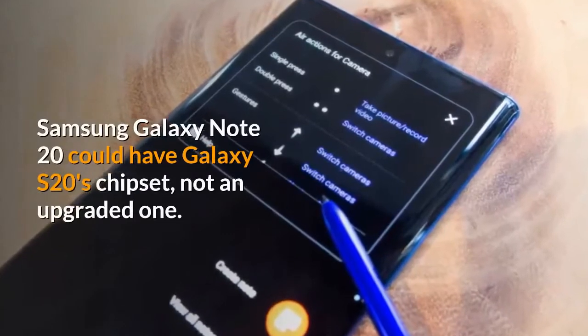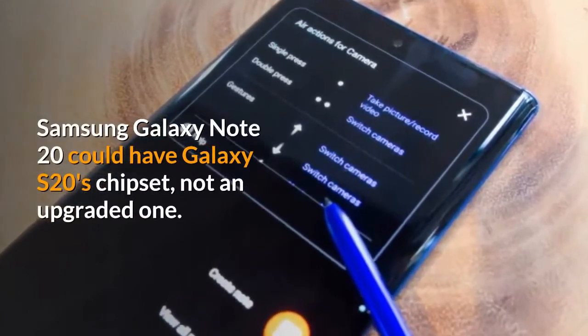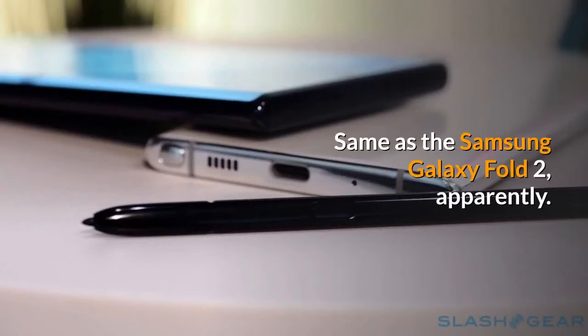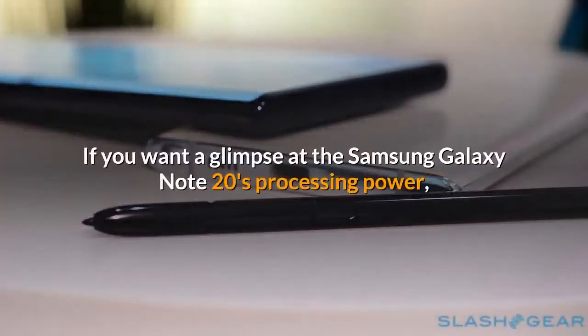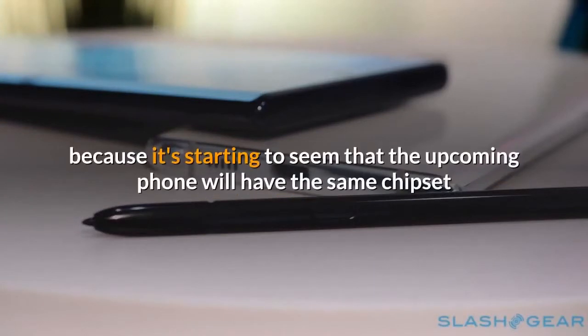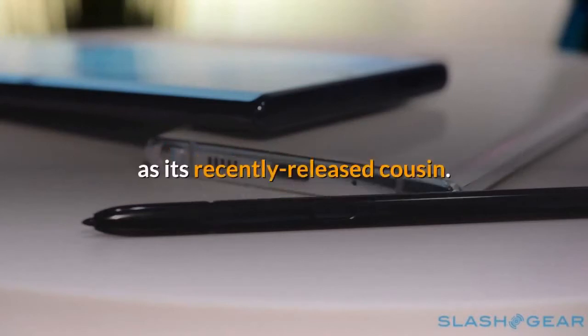Samsung Galaxy Note 20 could have Galaxy S20's chipset, not an upgraded one. If you want a glimpse at the Samsung Galaxy Note 20's processing power, maybe it's worth just looking at the Galaxy S20, because it's starting to seem that the upcoming phone will have the same chipset as its recently released cousin.